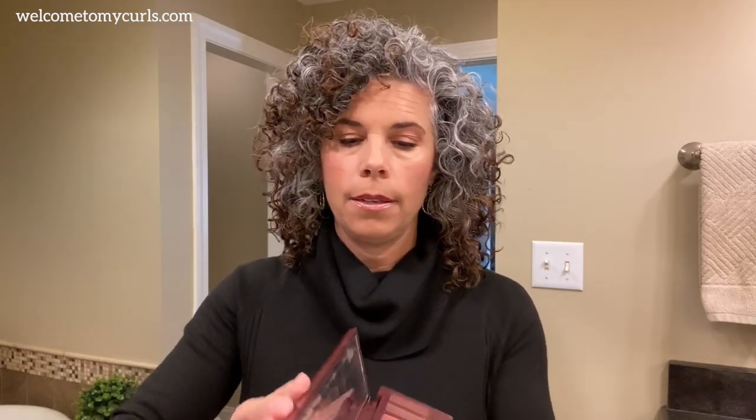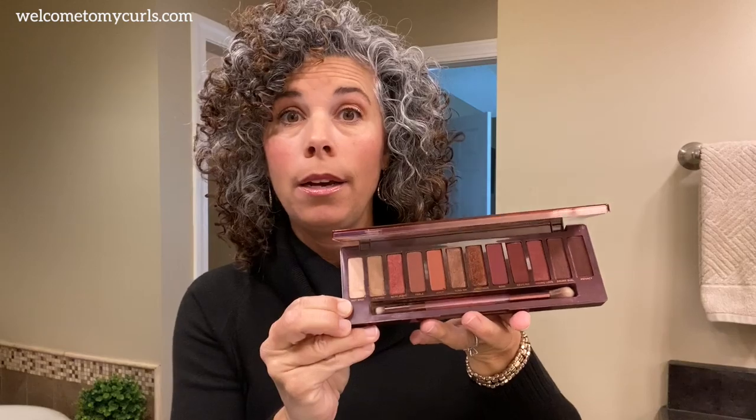As time rolled around and I started getting grayer and grayer, I realized that I did not need to change my makeup routine. I continue to this day to use the same makeup, the same foundation, the same eyeshadow. I use everything that I love, and I'm actually a little more adventurous with my eyeshadow colors. I am loving pinks, bronzes, brighter colors. I wear what I like, what makes me happy, and it all just goes with my gray hair.